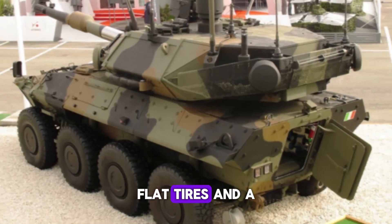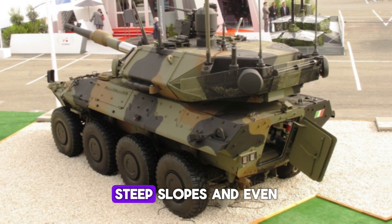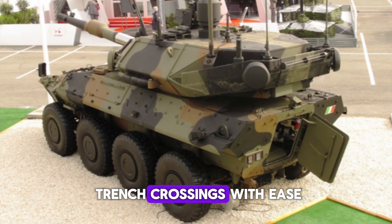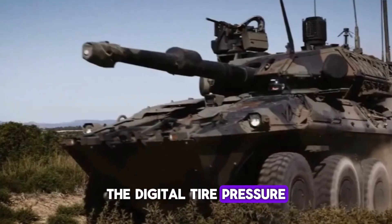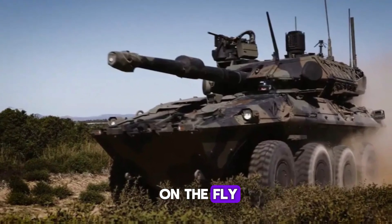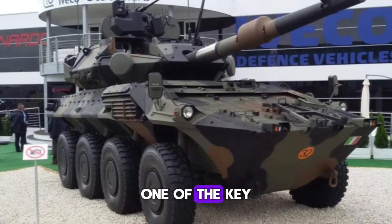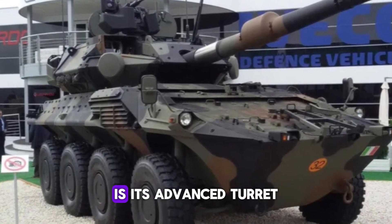The vehicle's 8x8 wheel configuration offers excellent stability and mobility. With large run-flat tires and a sophisticated suspension system, it can handle rough terrain, steep slopes, and even trench crossings with ease. The digital tire pressure control system (CTIS) allows the crew to adjust tire pressure on the fly, adapting to different terrains to maintain optimal performance.